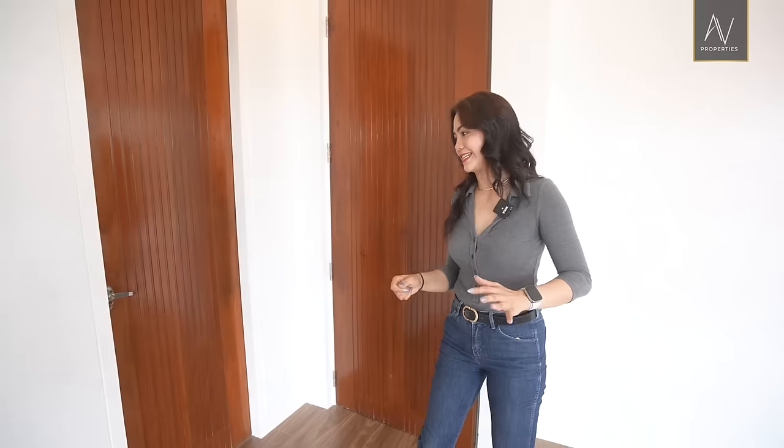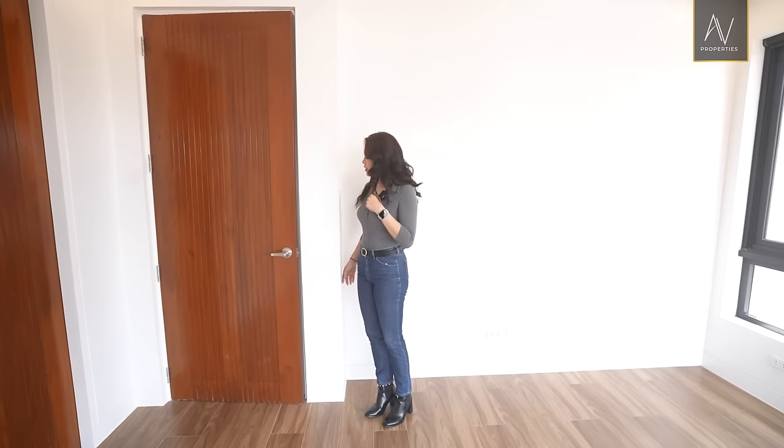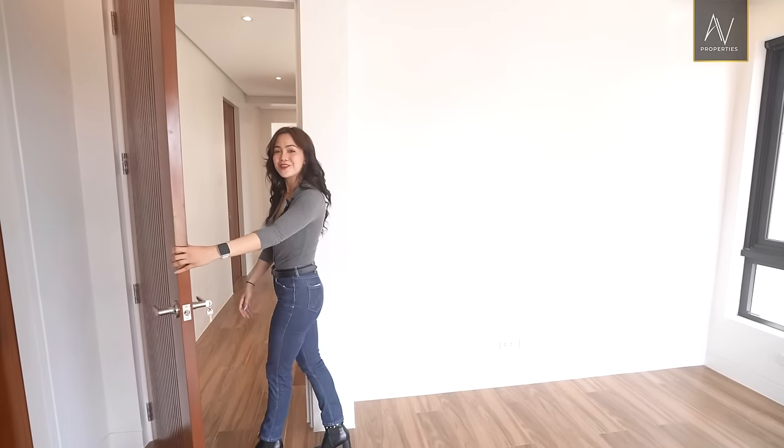I hope you enjoyed our tour of the master bedroom because I certainly did. It's time for us to go downstairs and chit-chat some more.